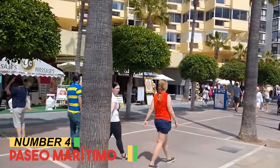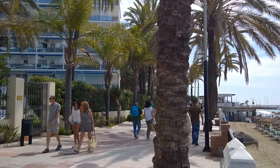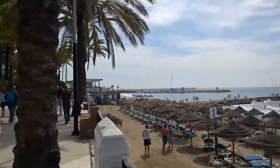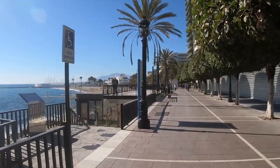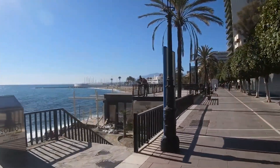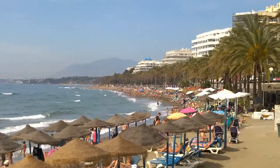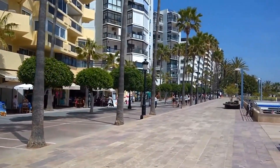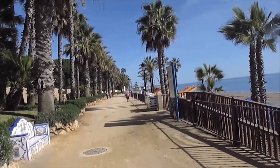Number 4: Paseo Meridimo. Paseo Meridimo, Marbella's coastal promenade, unveils a scenic canvas where the Mediterranean's beauty meets leisure. This picturesque pathway meanders along the shoreline, offering breathtaking ocean vistas and the soothing rhythm of waves. Ideal for a leisurely stroll or invigorating jog, the promenade is adorned with palm trees and inviting benches.